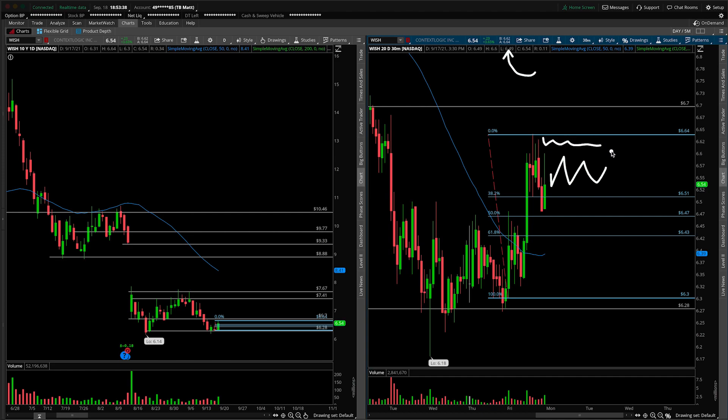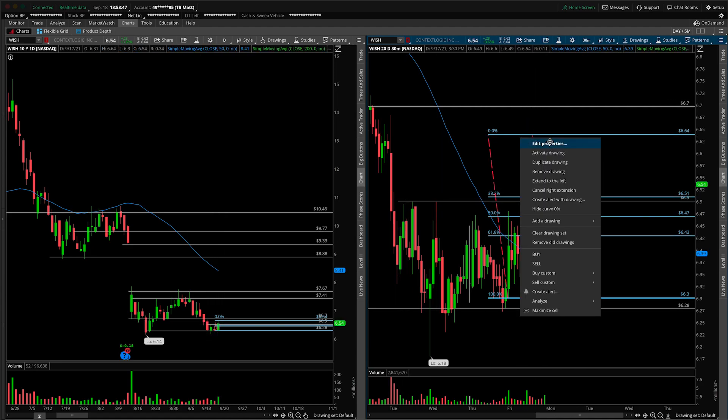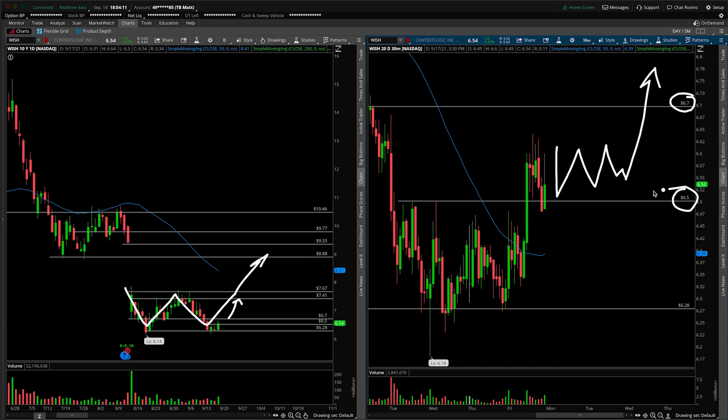So on Monday morning, as long as we can open above this $6.50 mark — noting that it was also prior structure — we're going to get rid of the Fibs to make it look nice and easy. As long as we can consolidate here, you're looking for that move up and over $6.70 to get us into the top of the daily range up towards $7.41, then monitoring for continuation for the larger higher time frame double bottom to truly pan out and potentially fill that gap towards $9.33.